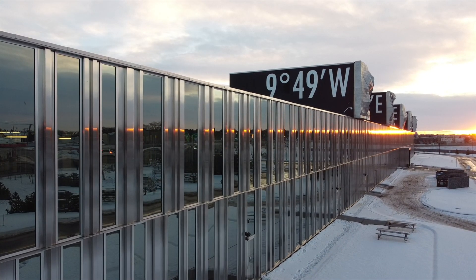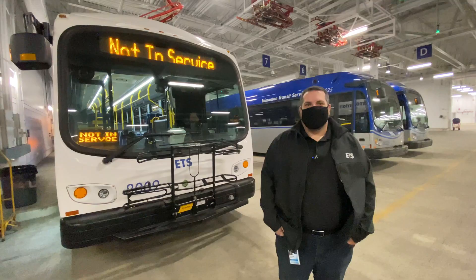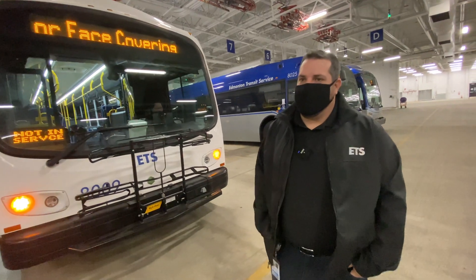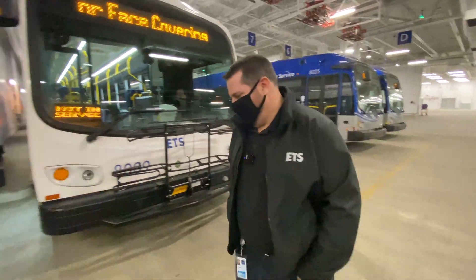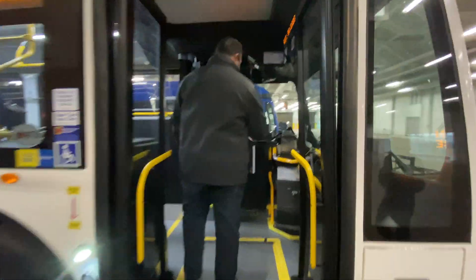We're in the new Kathleen Andrews bus barns in Edmonton, which were specifically designed for electric buses. Why don't we take one of these bad boys for a ride and show you what it's like to be on an electric bus? This is our driver Sandra — she's going to be taking us for a ride today.